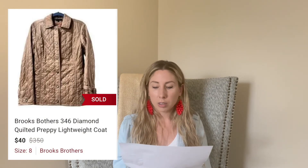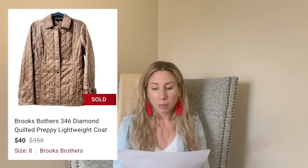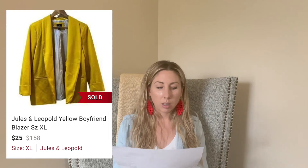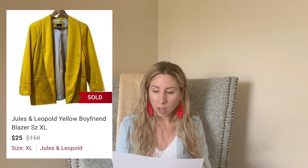This Brooks Brothers jacket took about 69 days to sell, but I listed it at the beginning of summer, which is probably why. I'm sure if I listed it now it would have sold faster. I paid $8 and it sold for $40, so I'm hitting above a $20 profit. Next, this Jewels yellow boyfriend blazer I sourced at the St. Vincent de Paul bins in Wisconsin — I paid about $1 and it sold for $25 in 28 days. That was a good flip from the bins.